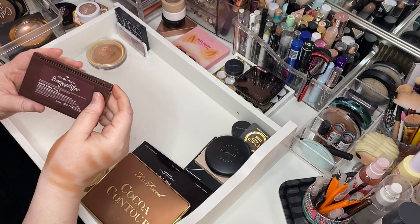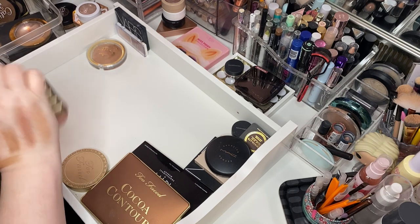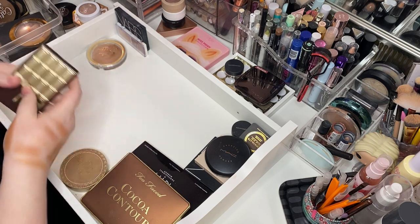This is I Heart Revolution Bronze and Glow — this one is like the idea of the highlight and the bronzer together, and she's gorgeous. Keep her.